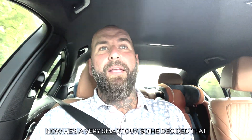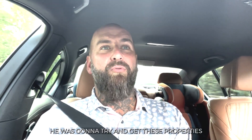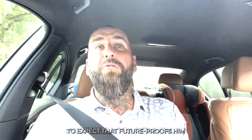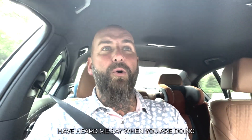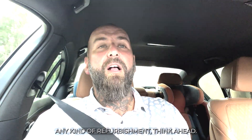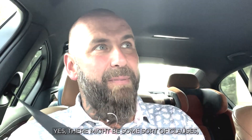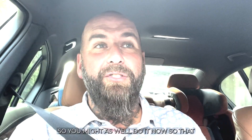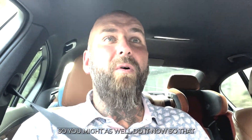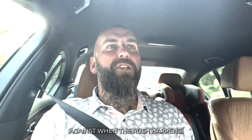He's a very smart guy, so he decided that he was going to try and get these properties up to a spec that future-proofs him. In my previous podcasts, you will have heard me say: when you're doing any kind of refurbishment, think ahead. We are definitely going to go to a minimum D rating, we are definitely going to go to a minimum C rating. There might be some clauses, some conditions with that, but it's going to happen at some point. So you might as well do it now so that you're future-proof, you and your property, against when the rush happens.